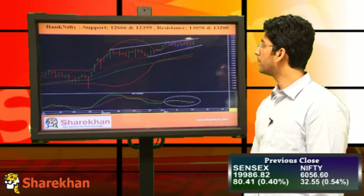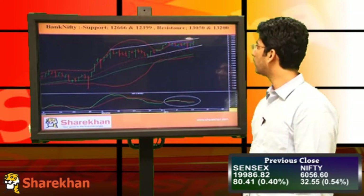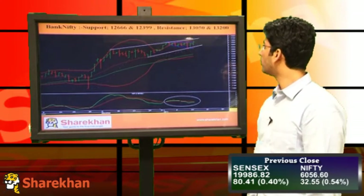From a short-term perspective, crucial supports are 12,666 and 12,399, and crucial resistances are 13,050 and 13,200.